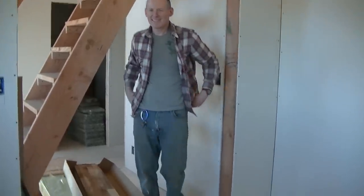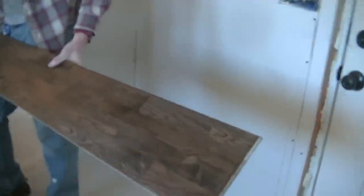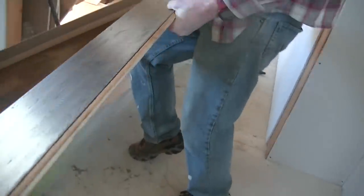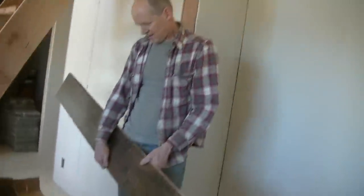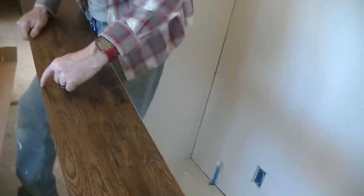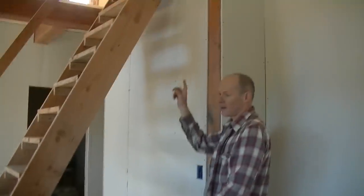This is hand-scraped oak, pre-finished and stained. It's harder than most woods you can get — the Janka rating is around 1,600. It has some hand-scraped texture to it and it's made of tiny boards put together, almost like a parquet, in an eight-inch plank. This is going to go in three different places: the downstairs living area, the loft, and the bathroom wall.